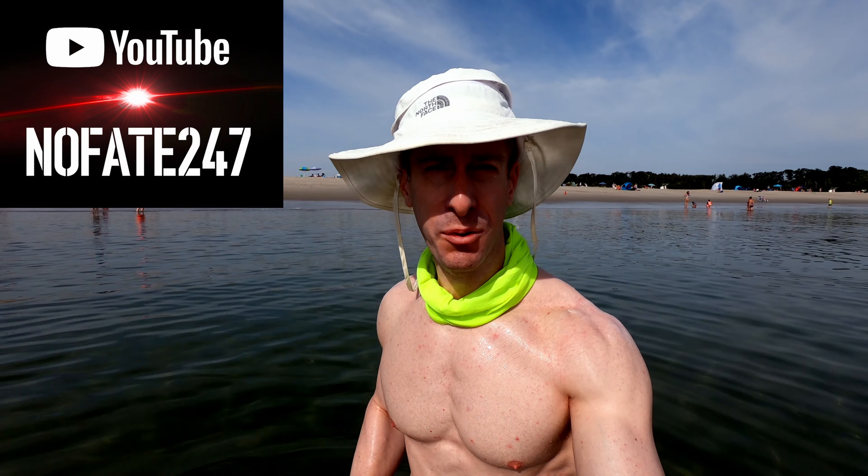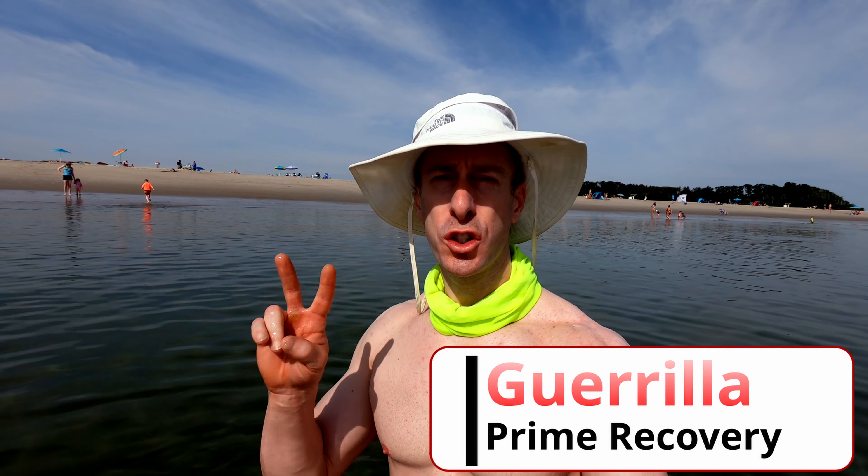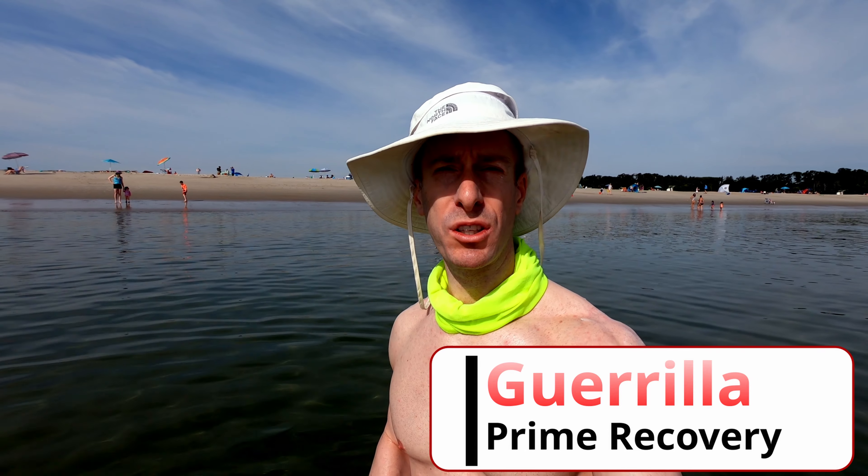The No Fate Channel checking in with an on-the-road review. We are here at Ipswich, Massachusetts, Cranes Beach, and we are doing another supplement review. I am going to be reviewing Black Market Labs' newest two EAA releases.